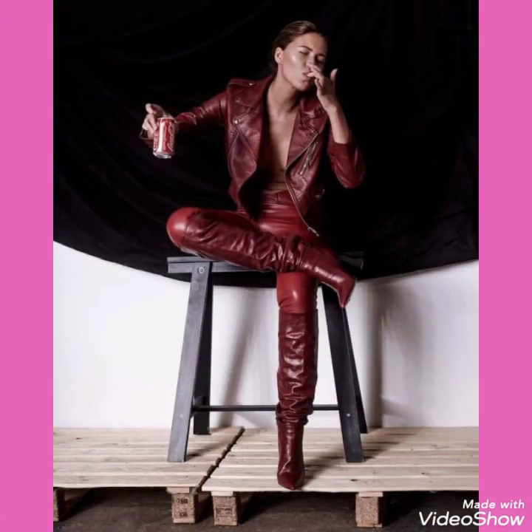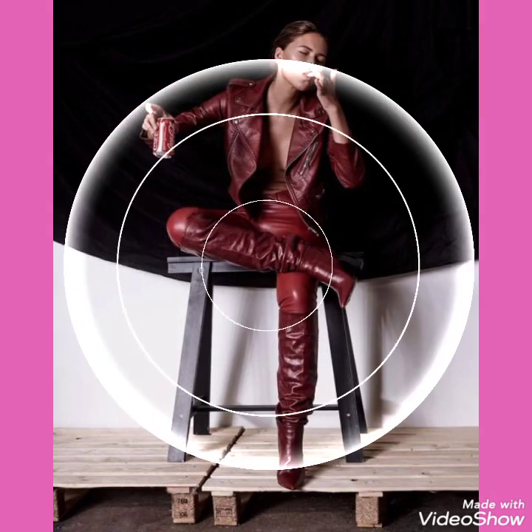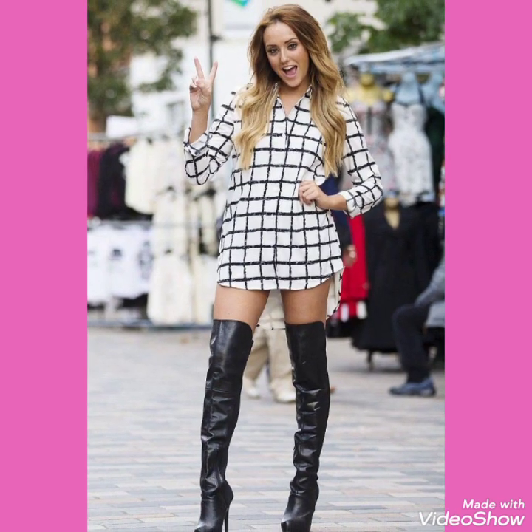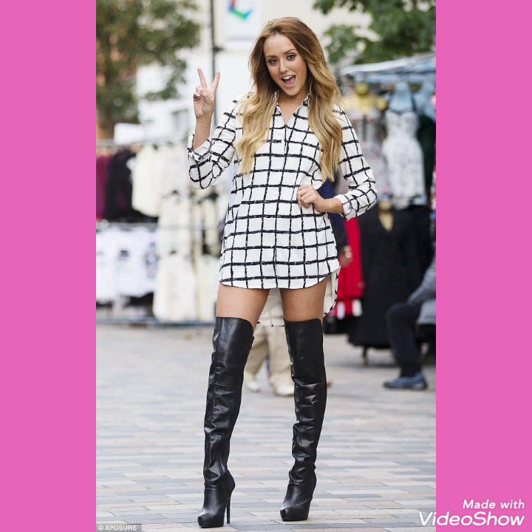You can buy these from amazon.com, ebay.com, and aliexpress.com. Don't forget to like my videos and don't forget to tell me in the comment section how you liked the video and the collections of leather latics over knee and high heels long boots.